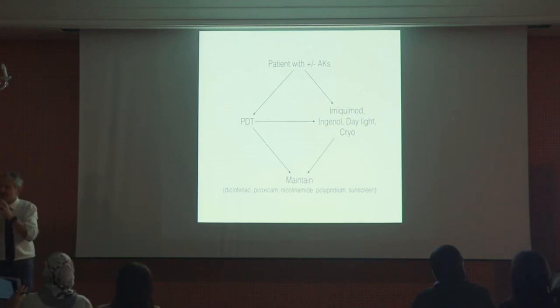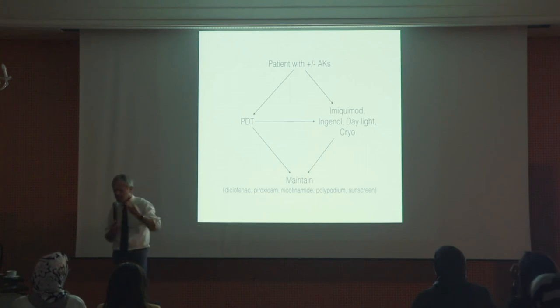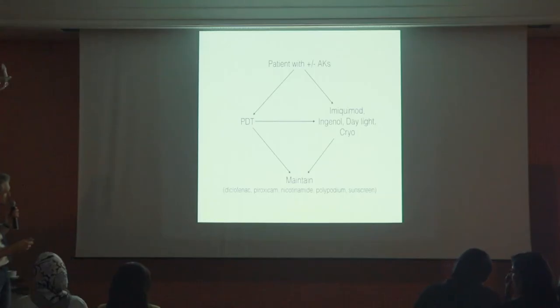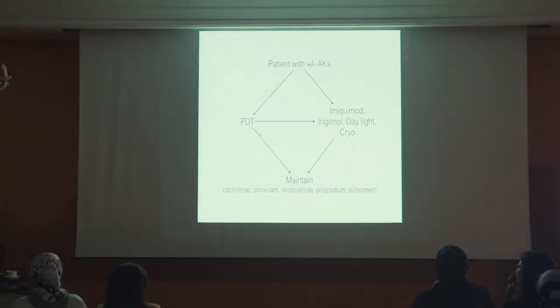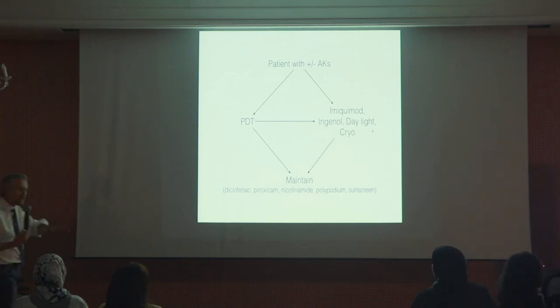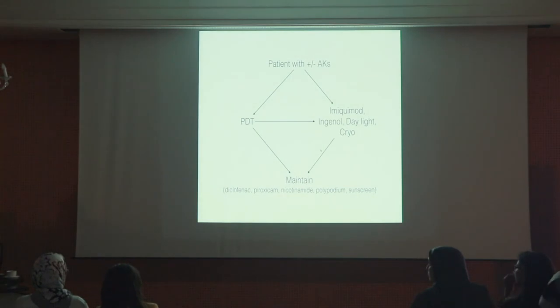This is our protocol. Since we have so many medications, we have to find a rational place for everything. We don't speak too much about systemic retinoids — that's for very hard cases. When we have a patient with many, many actinic keratoses, we start with PDT — even before cryotherapy. Once we clean the majority, then we use cryo for the remaining, or imiquimod, or ingenol, or daylight PDT. Note: daylight PDT is much less effective than conventional PDT. When patients have fewer actinic keratoses, we can do imiquimod or ingenol associated with cryo or not.